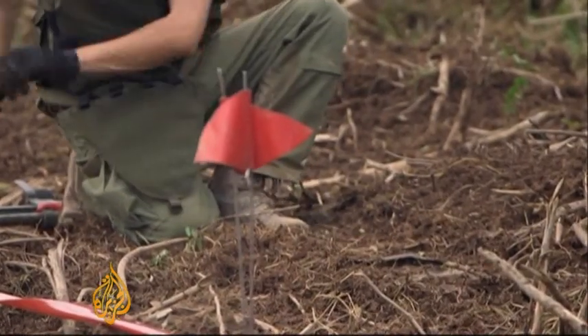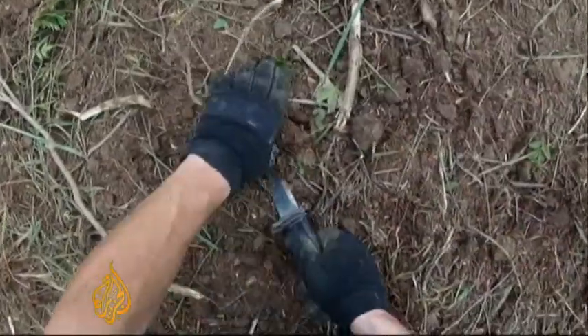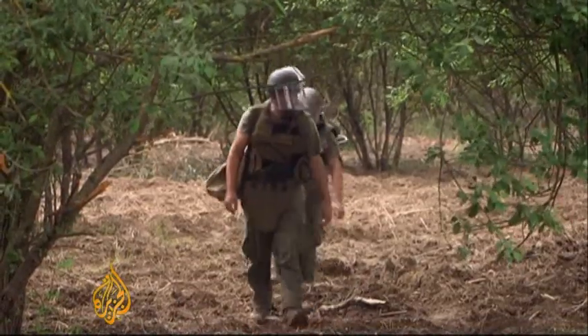Clearing landmines is slow and delicate work, and in Croatia the job is enormous. Hundreds of square kilometres of land are still unusable, strewn with around 90,000 landmines left after the wars of the 1990s.